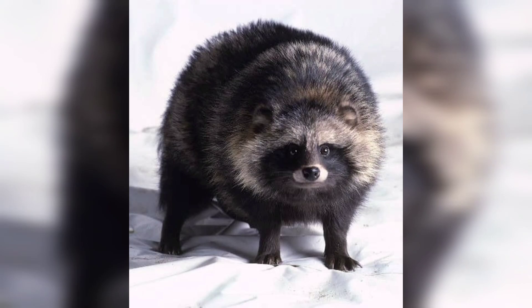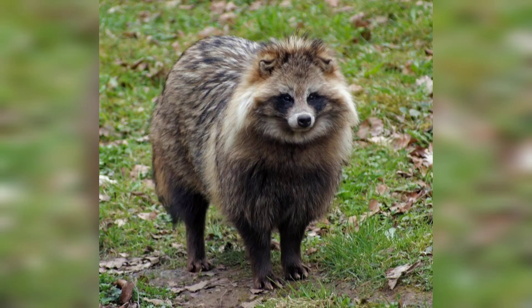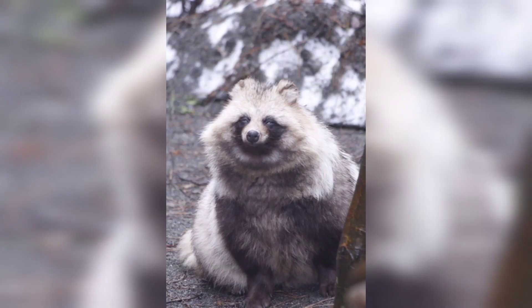These adaptable creatures can be found in a range of habitats including forests, wetlands and grasslands. Their native range spans from Japan to Eastern Siberia and they have also been introduced in parts of Europe.